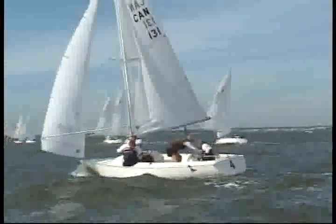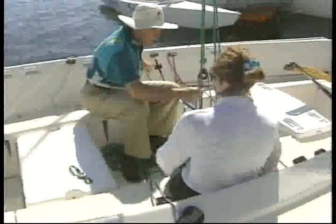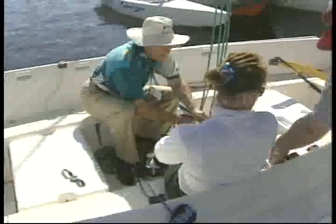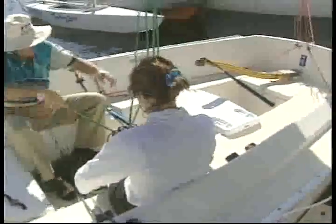She's going to move up to the main sheet trimmer position, and we're going to have her do our main sheet test. The goal of this is to see how quickly she can use hand over hand to bring the main sheet in.